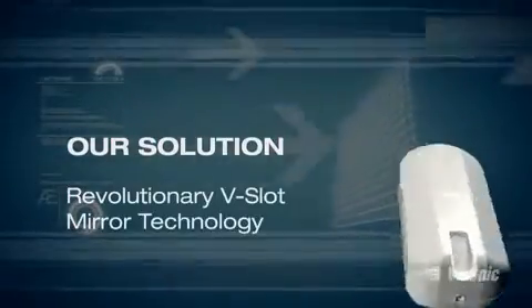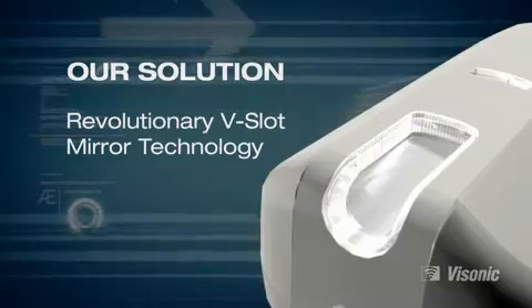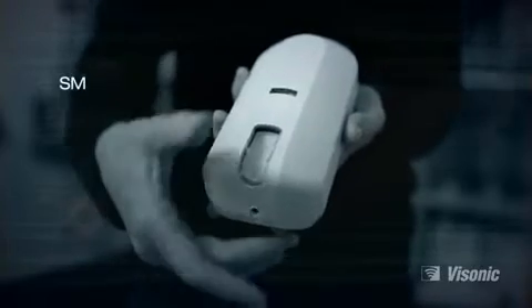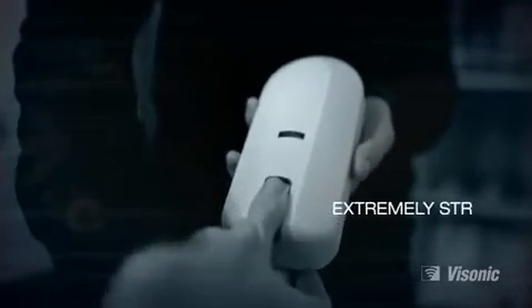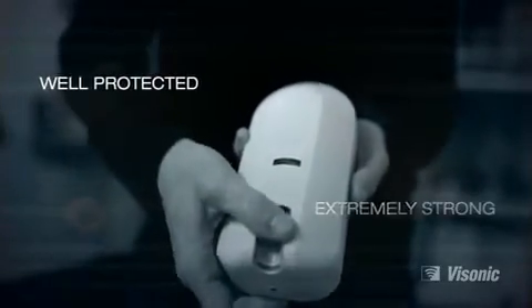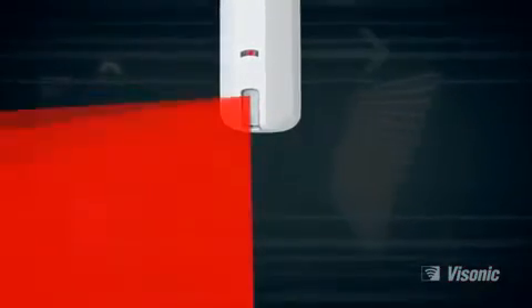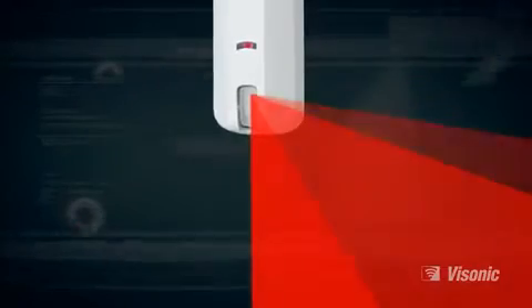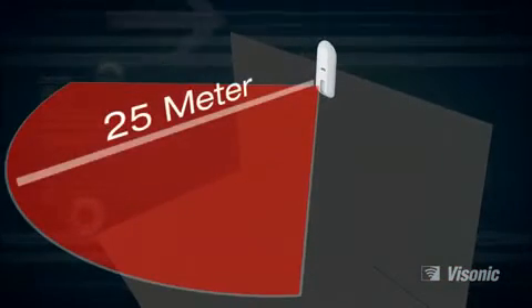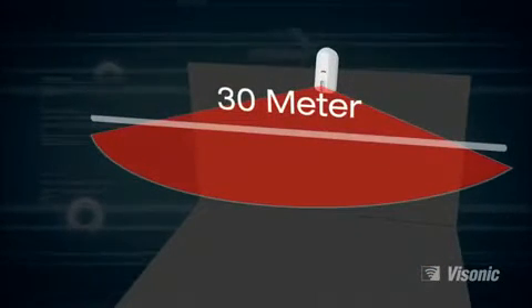Our solution: revolutionary V-slot mirror technology, which makes use of a very small recessed window, providing superior coverage in both horizontal and vertical axis, and tamper-proofing at the same time. Being small and recessed, it is extremely strong and very well protected against vandalism and mechanical damage. We also made use of a combination elliptical parabolic mirror, which enables superior range and coverage — 25 meters by 30 meters — with a true creep zone extending virtually all the way under the detector.